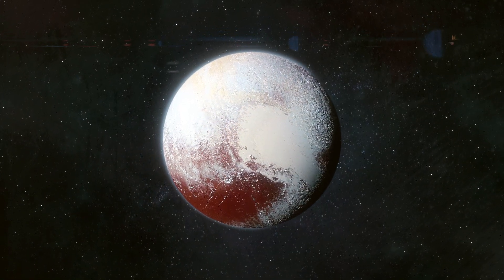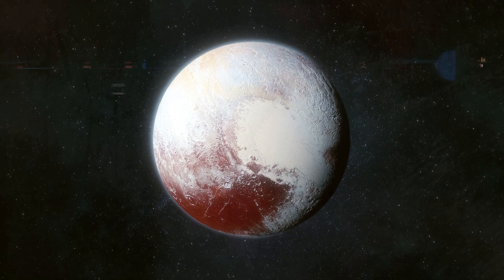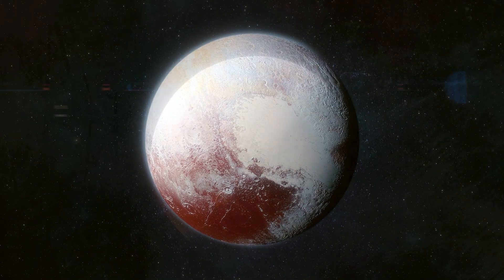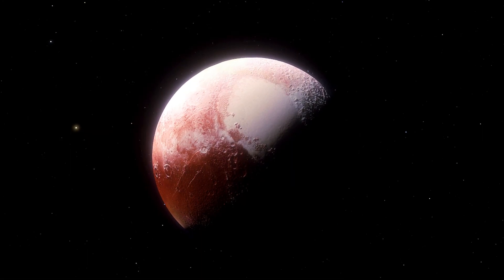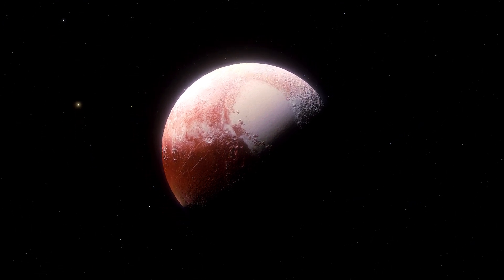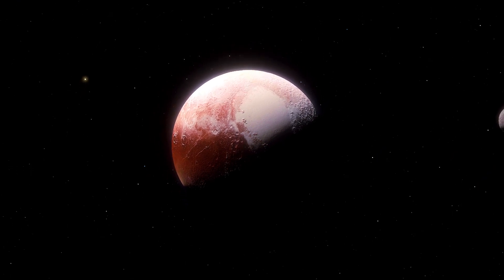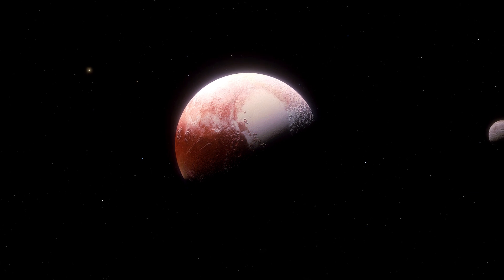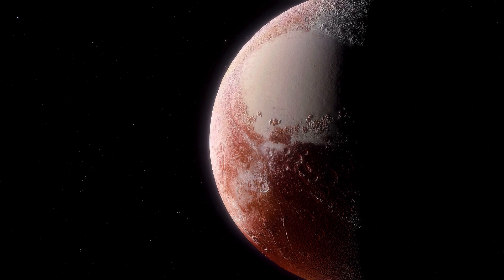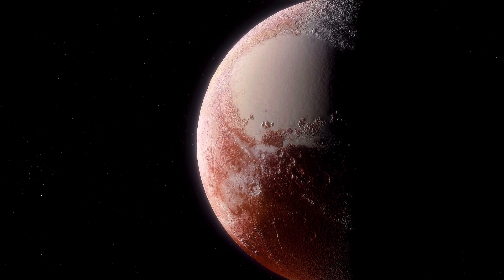Pluto, once considered the ninth planet of our solar system, was reclassified as a dwarf planet by the International Astronomical Union, or IAU, in 2006. Pluto did not meet all the new criteria for what constitutes a planet, specifically because it has not cleared its neighboring region of other objects, meaning there are similar sized or other large objects still in Pluto's orbit. This reclassification is a reminder of how scientific understanding evolves over time as new discoveries are made.